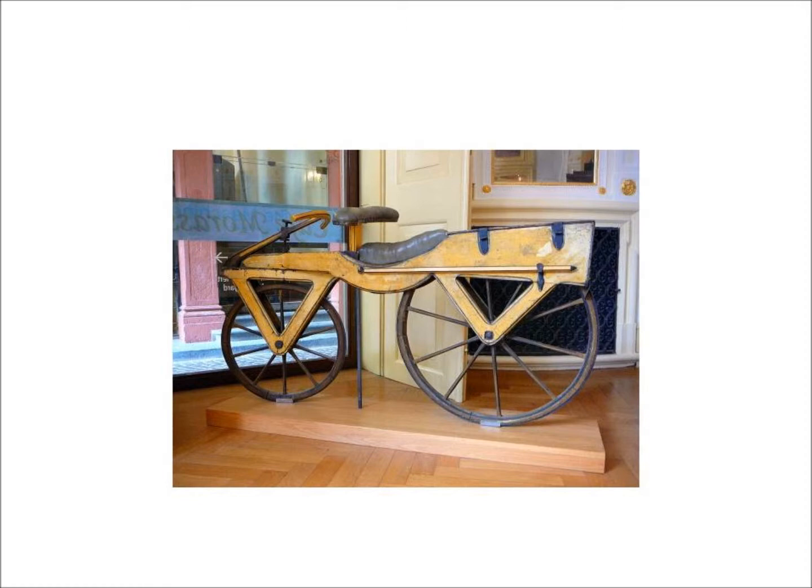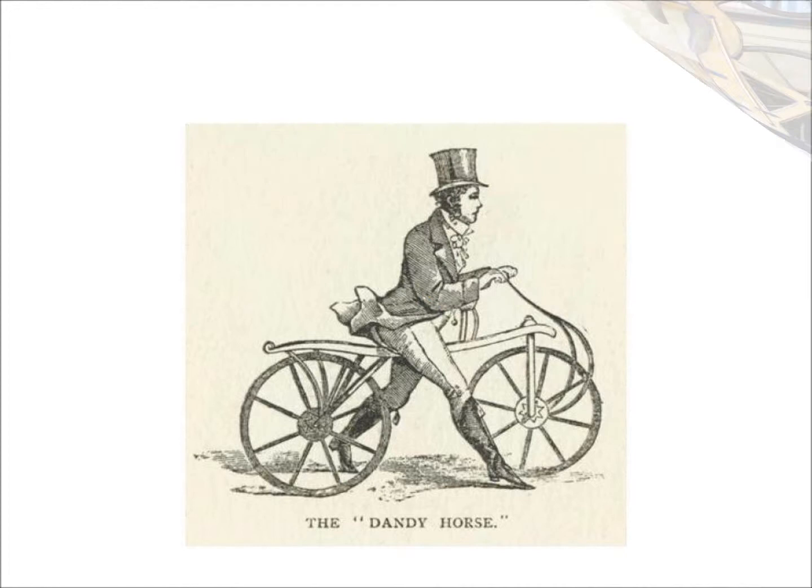Today on the Wide World of Materials, we're going to talk about bicycles. Bicycles have been around since 1817 when Baron von Dreis of Germany invented the walking machine. This first bicycle had a frame and wheels that were made entirely out of wood.